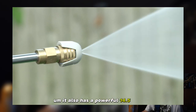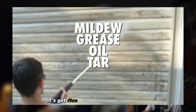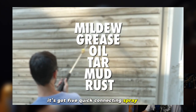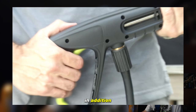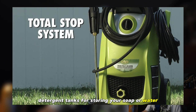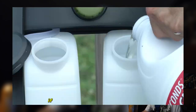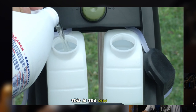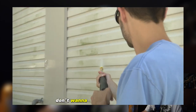It also has a powerful 14.5-amp electric motor inside of it. It's got five quick-connecting spray tips for different degrees of pressure. In addition, it has two removable detergent tanks for storing your soap or water. This one is rated 4.5 stars out of five. If you're looking for a pressure washer, this is the one to buy. Link is in the description — don't want to miss out on this sale.